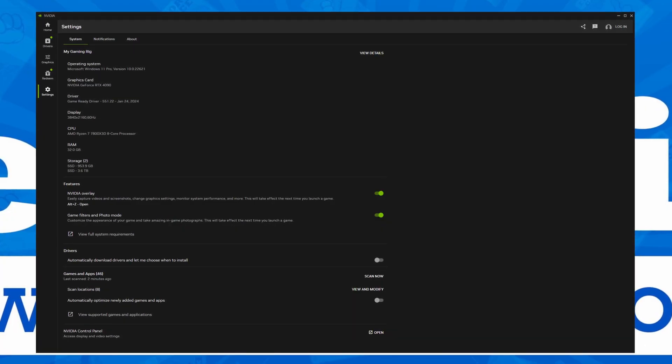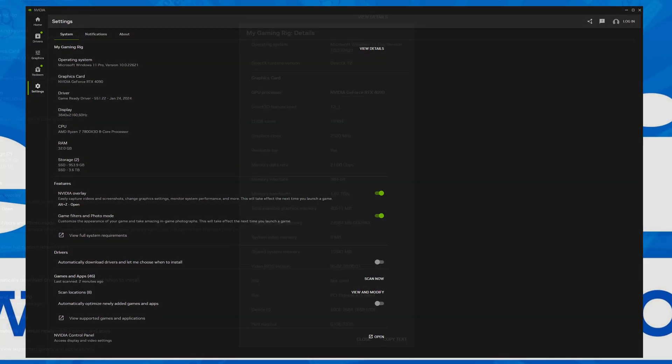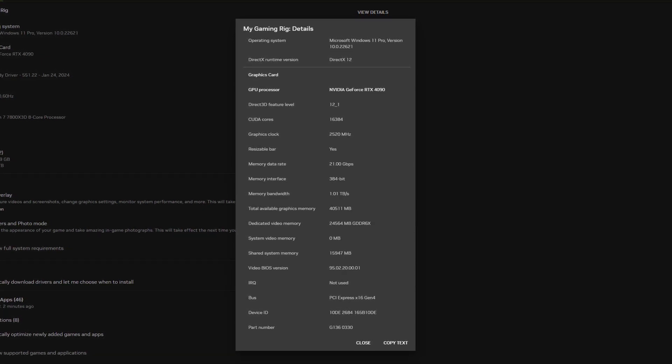Finally, we have the Settings tab, which gives details on your current rig including operating system, graphics card, driver, display, CPU, RAM, and storage. You can also view more details, which drills down into CUDA core count, clock speeds, whether resizable bar is enabled, and so much more. This is a great feature for consumers, but as a tech media outlet this information is invaluable — when you quickly need to check something on a system and you may not have GPU-Z installed, for instance, and you can just copy the text so it's easy to share.